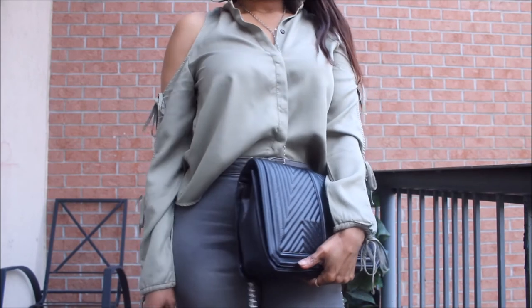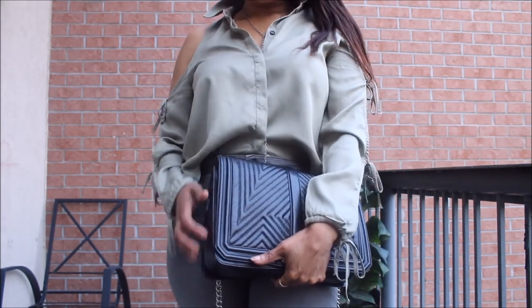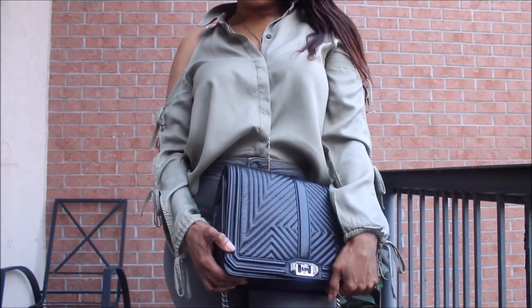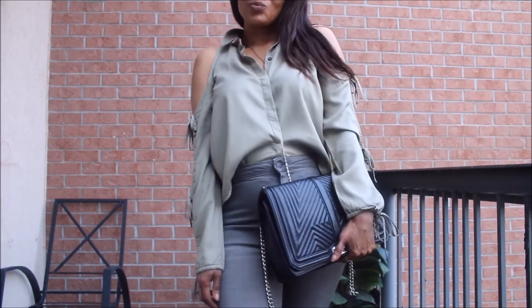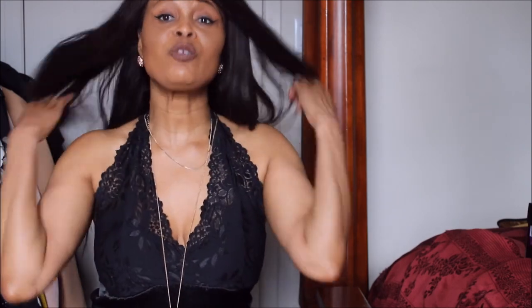I also managed to grab this khaki green top — just a minute of silence for this, that's all I have to say. Love it, great transitional piece. I think that's it guys, that's my haul and I hope you enjoyed these looks. I'll see you in the next video, take care.